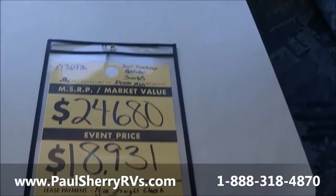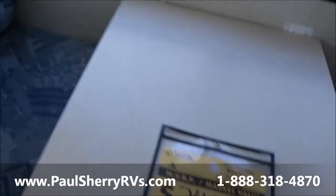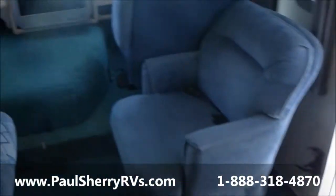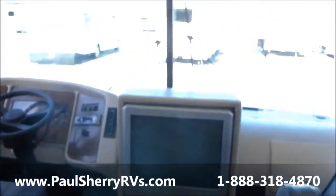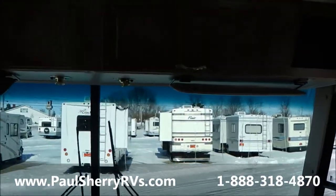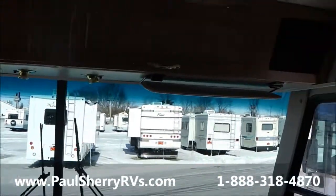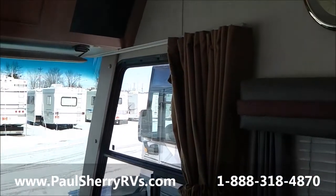Here's an 01. You want to see a good price? There you go — $18,931. Nice, nice, nice coach, with brand new tires. That's a good $2,500 investment right there by itself. Come see us — that's at Paul Sherry's in Piqua, Ohio, or at www.paulsherryrvs.com. Shop the rest and then come see the best. Thanks so much for your time.